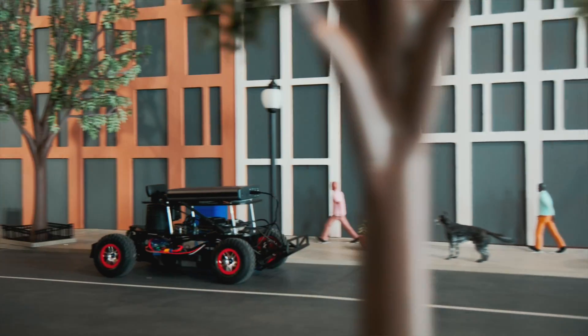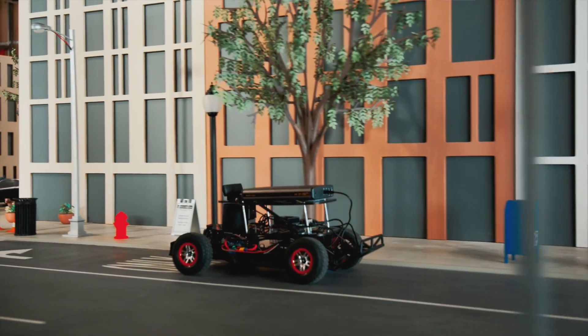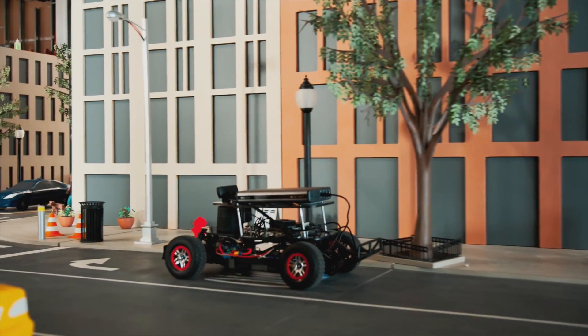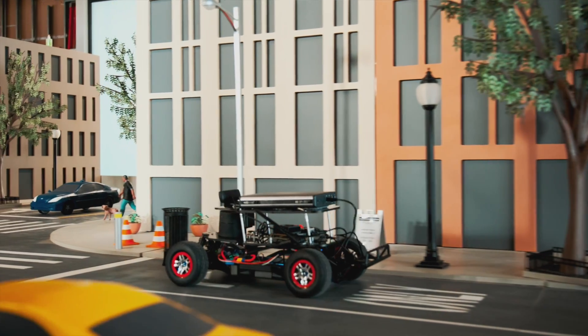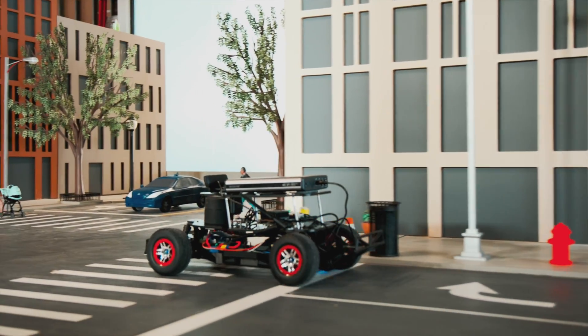Here we can actually take pretty substantial risks without really severe consequences. Worst case scenario, we damage a car — not great, but not tragic, as opposed to a real car crashing into something.